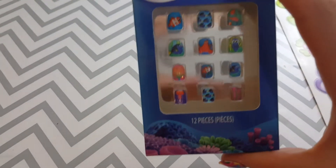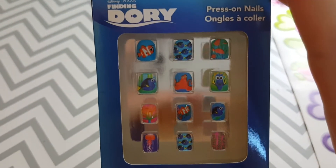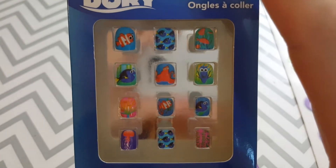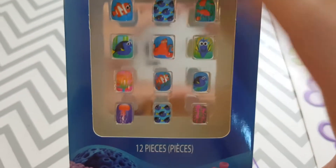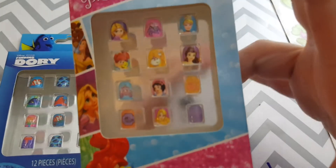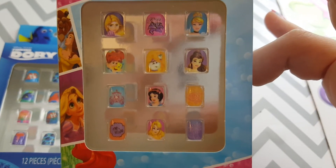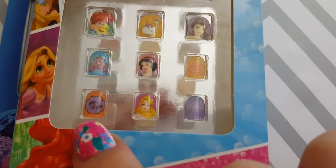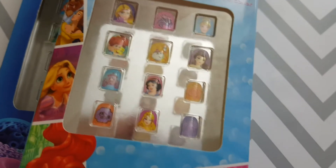My daughter also got some little fake nails. These are Finding Dory ones — I thought they were so cute because I bought her a little Dory dress when we went to see the movie. Her and mommy will do nail time maybe tonight after bath time. She also got princess nails, because what little princess doesn't need princess nails? There's even the little lizard from Rapunzel and the little teapot — too adorable.